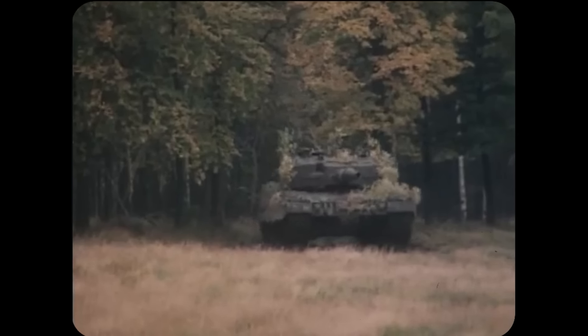Ukraine also received the BPz-3 Büffel, an armored recovery vehicle based on the standard Leopard 2 chassis featuring a powerful crane, winch, and recovery tools, as well as the Leopard 2R mine-clearing variant developed for the Finnish Army, equipped with a mine plow and demining equipment. If you want a ballpark figure for how many Leopard 2s Ukraine has, call it upwards of 130 — but as they have come from as many countries as Germany, Poland, Norway, Portugal, Canada, Finland, and Spain, take that figure as a really broad estimate.